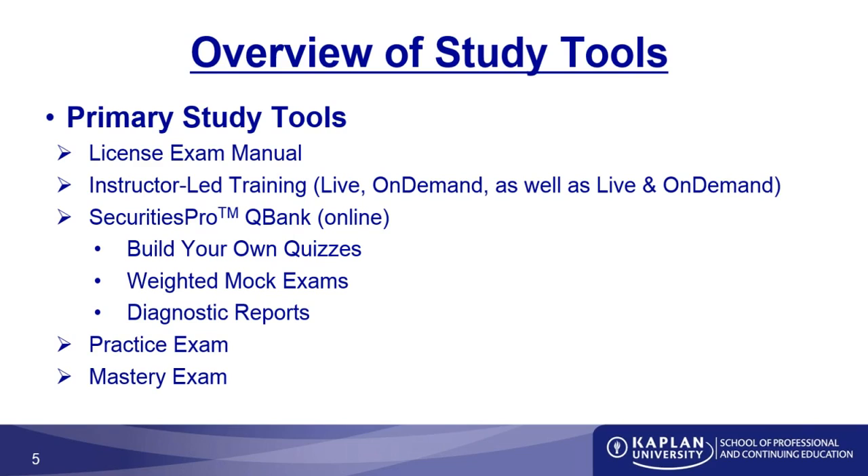The practice and mastery exams are also available to find out what your score would be should you take the test today. These are only available one time because they are evaluative tools. If I took the practice test a second time, I would do better because I already knew what the questions were — that's not what you'll see on test day. We want the practice exams to present unique questions you've not seen before.